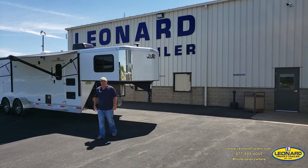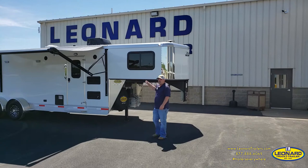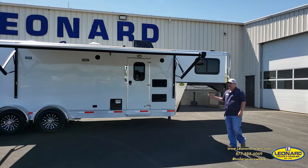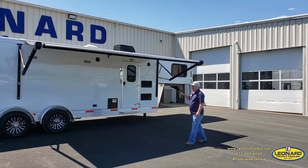Hi folks, Tony Fritz here at Leonard Truck and Trailer, standing in front of one of our newest offerings. This is a smaller toy hauler built for the half-ton pickup truck. This trailer only has 2,150 pounds of tongue weight, a box length of 22 and a half feet, and an overall weight as it sits of under 6,900 pounds.